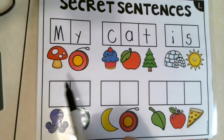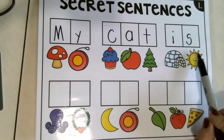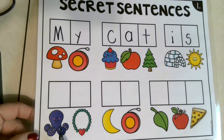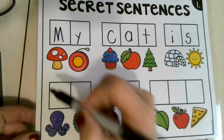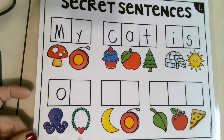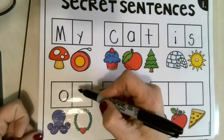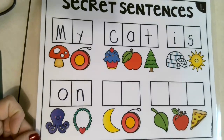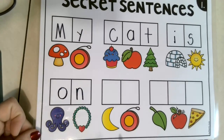Look, we're making words! Let's see if we can read this: my cat — cat is... Do you know what this is a picture of? Octopus! That's right. Say octopus. What sound do you hear first? The letter O. This is a picture of a necklace. Say necklace — super! What do you hear at the beginning? Necklace — yes, the letter N. So let's go back and read: my cat is on!